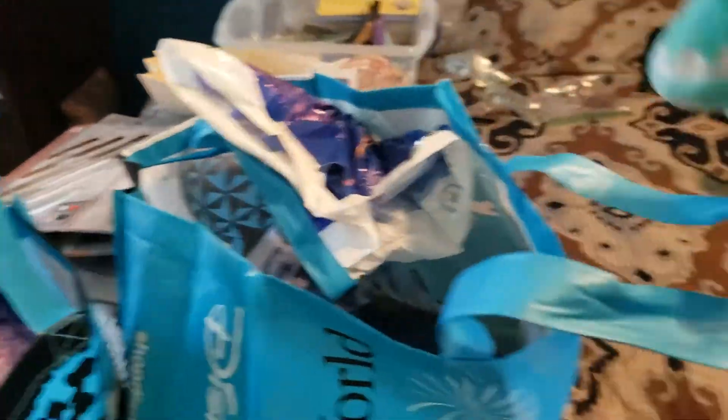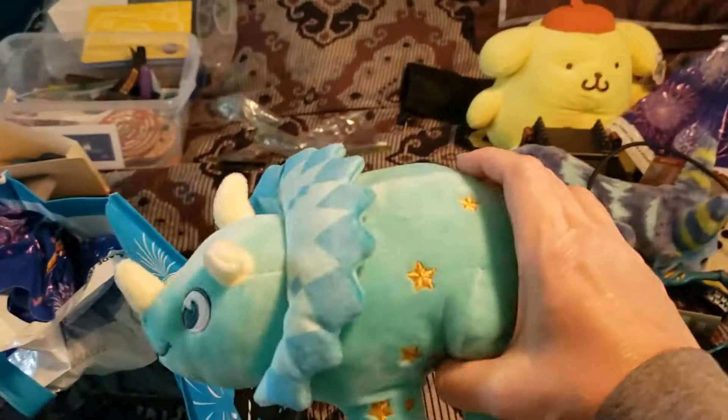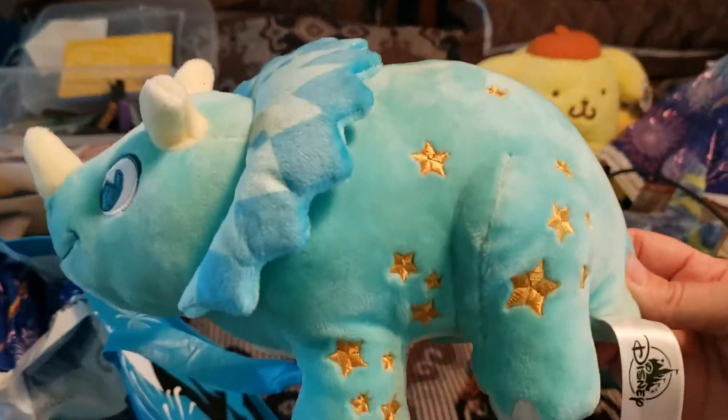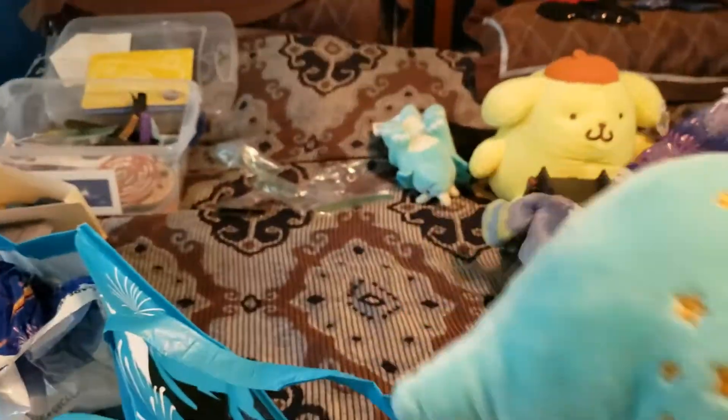At Animal Kingdom, we played the carnival games. We didn't do too well, but we did get two of these - these are the small prize. It says Animal Kingdom on the foot and it's a dinosaur. I actually didn't win one - Haley and Abby each won one, and Haley gave me hers, which technically I paid for, but whatever.